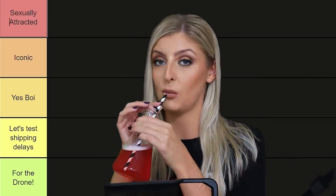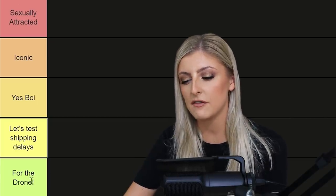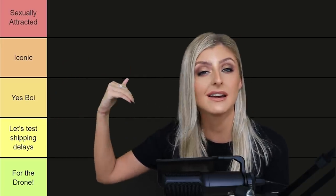I may have a cocktail, because why not? I may have lipstick around the straw, and I may have really bad lips — that is because I have a cold sore. Anyone that's watched this series will know the scoop. I have here categories. This category at the bottom is the worst, so it runs from the worst to the best. So 'Sexually Attracted' is the best. We have 'For the Drone' at the bottom — the shittest category. Next up is 'Let's Test Shipping Delays,' then 'Yes Boys' as middle of the road, then 'Iconic,' then 'Sexually Attracted' at the top tier.